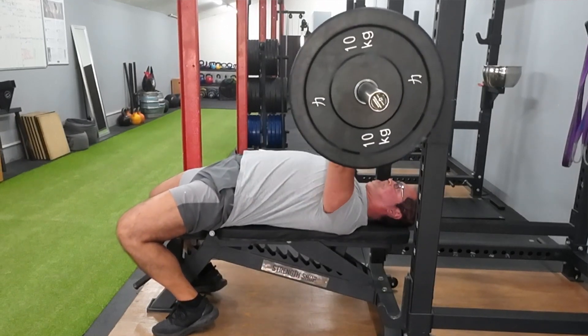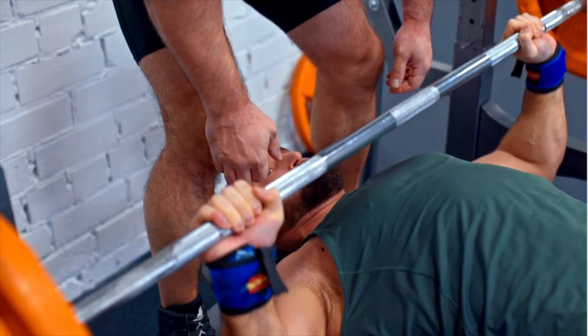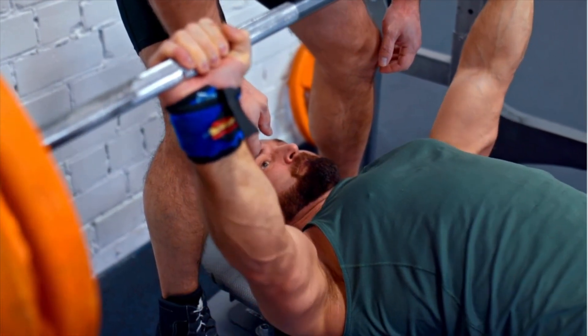The Verdict: Research has shown that the dumbbell bench press targets the pectoralis major muscles — the largest muscle in the chest — much more than the barbell bench press, due to the increased range of motion. On the other hand, the same study reveals that the barbell bench press activates more triceps and shoulders, so it makes it more of an arms-focused exercise.